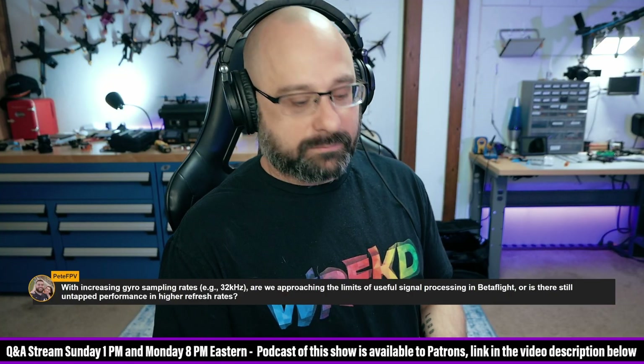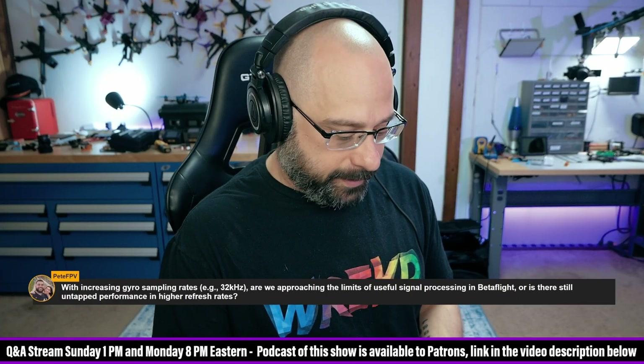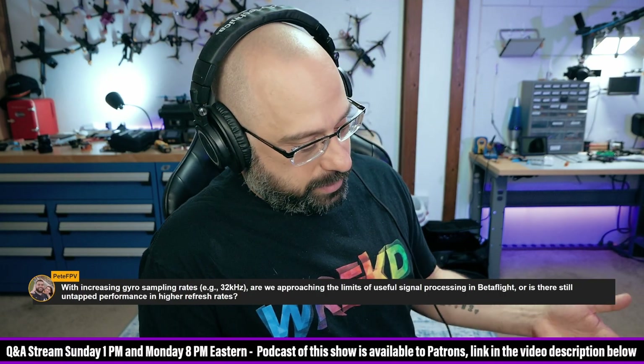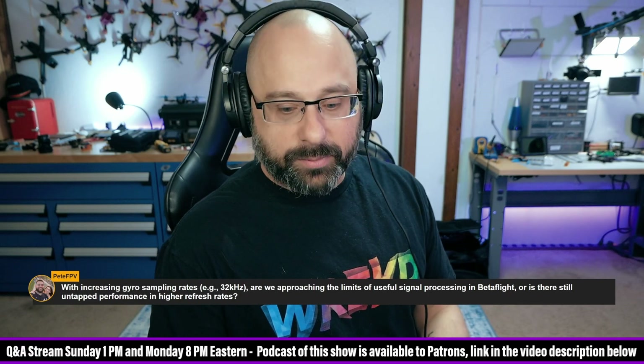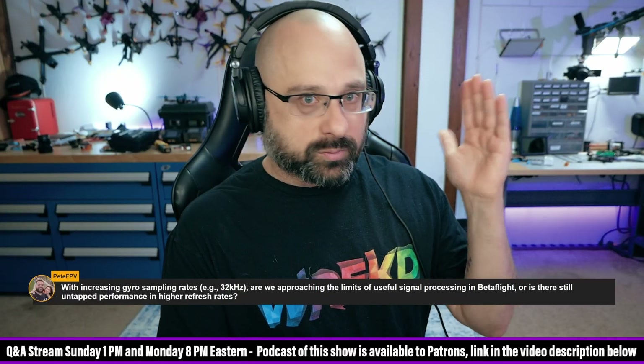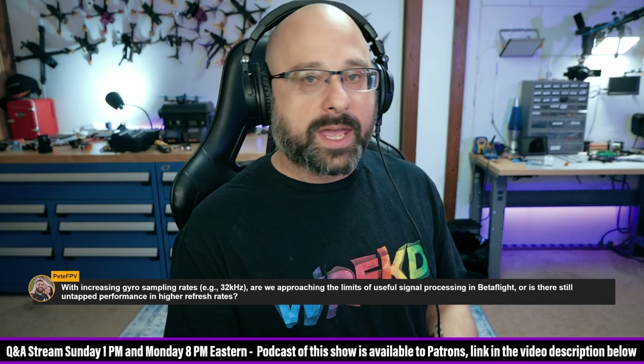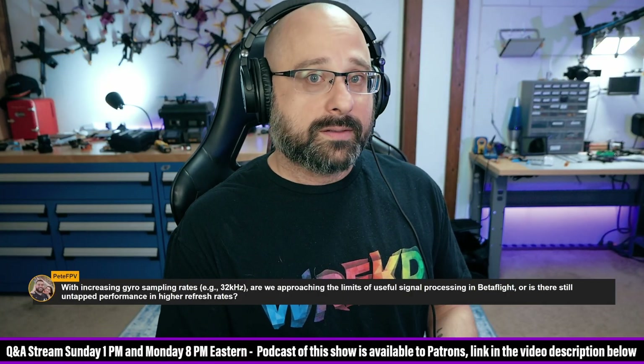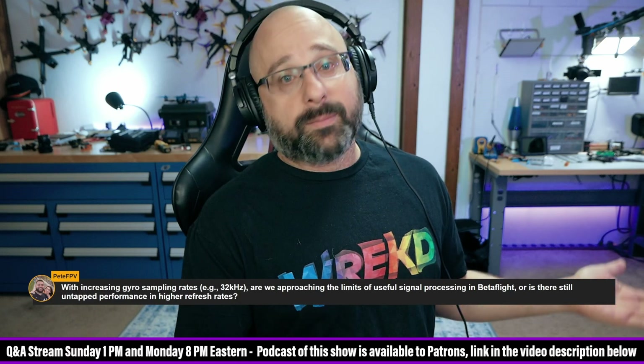32 kilohertz processing was a fad — a fad that only made things worse. The gyros we're using mostly have a native sampling rate of eight kilohertz, and you can unlock a raw 32K mode. But the gyro has built-in filtering to get down from that raw 32K to eight kilohertz via oversampling. When you go to raw 32K mode, it turns out the filtering Betaflight does is worse than what the gyro has built in. The gyro manufacturer did a better job of figuring out how the gyro should work than the Betaflight devs.